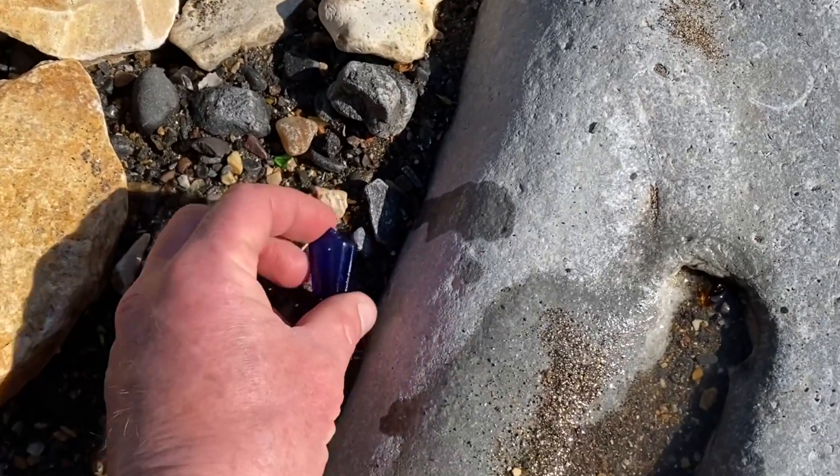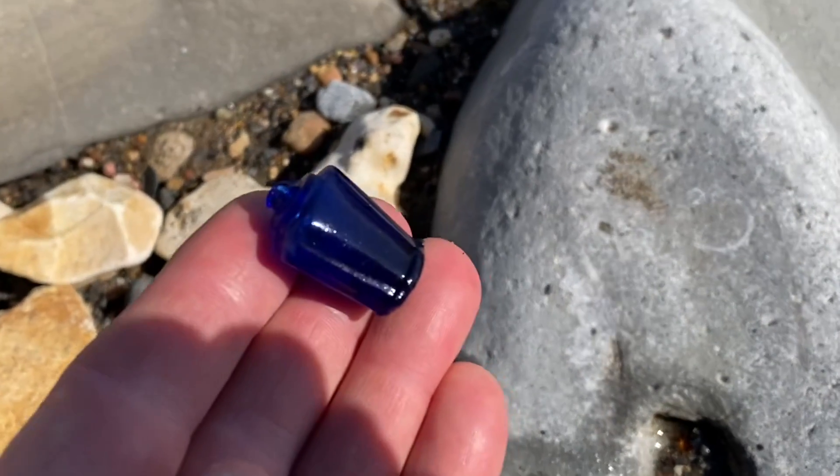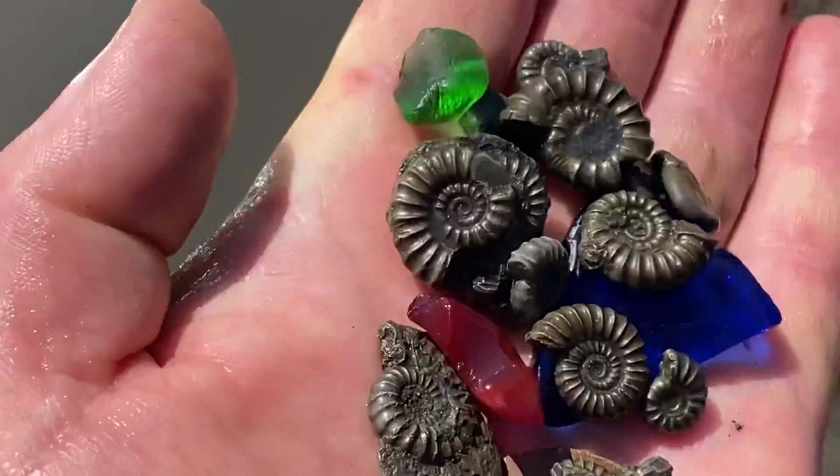Another little surprise from the 2008 Lyme Regis landslide. Well, here are some of my little ammonite finds already — stick around to the end of the video and I'll show you a big ammonite block.